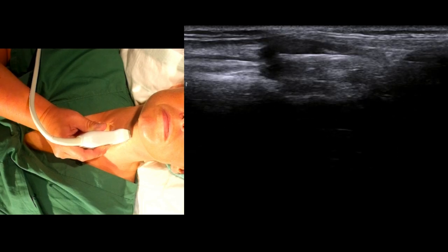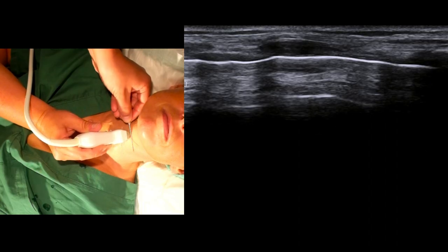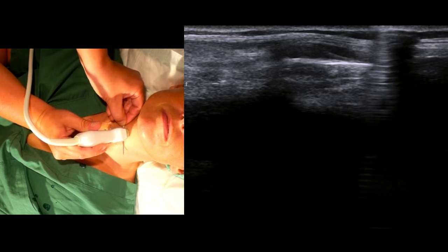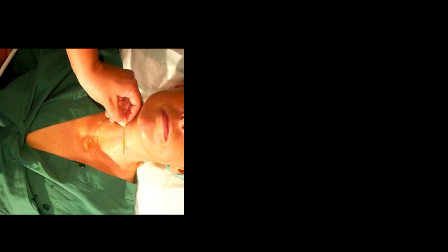A technique that can be used to mark the membrane involves taking a small cannula and moving it carefully under the probe. We see the shadow coming in from the right. When the shadow is precisely above the cricothyroid membrane, we remove the probe and mark the skin with a pen. This can be an extra level of precaution during high-risk intubations in order to be more prepared if the need for a surgical airway was to arise.